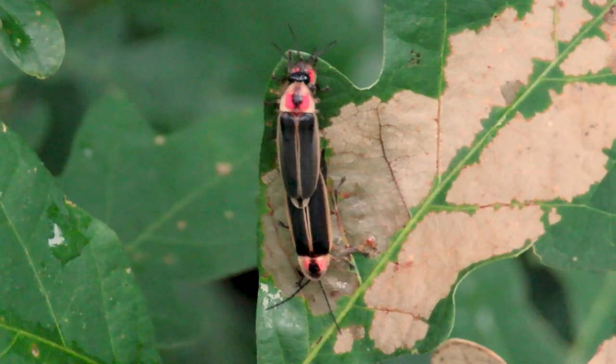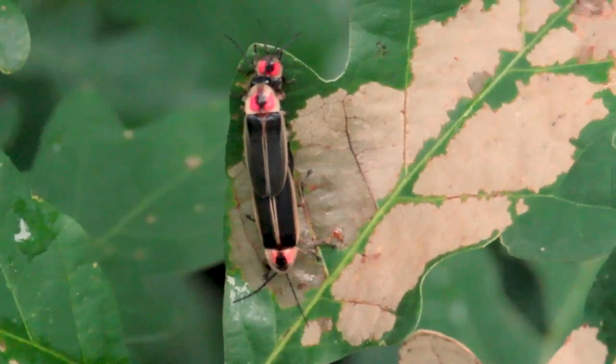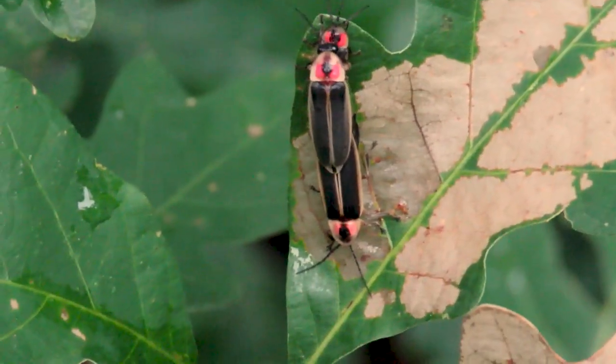Why do they glow? Most fireflies glow to try and find mates. That's the main function of their bioluminescence in most species.